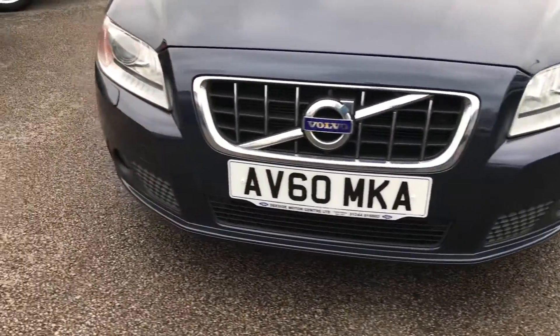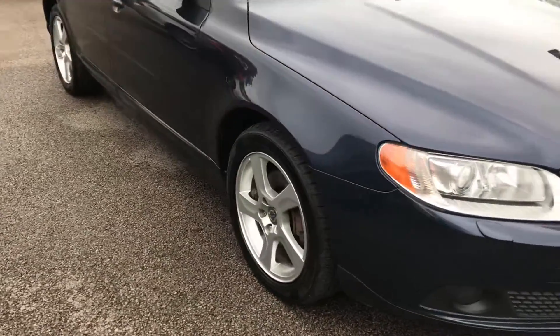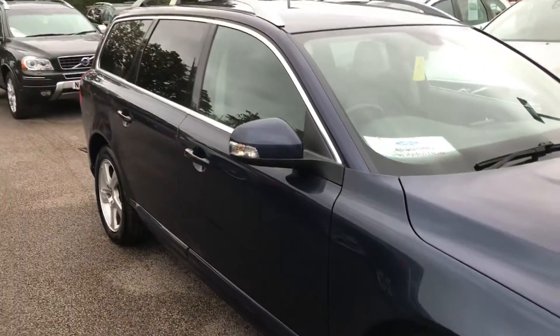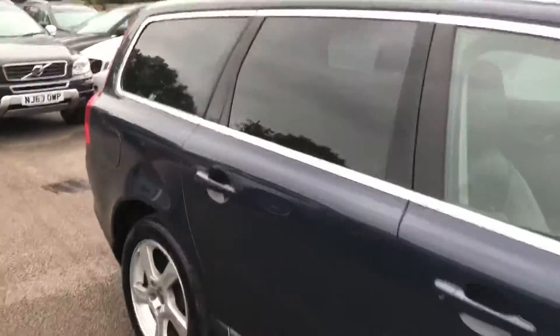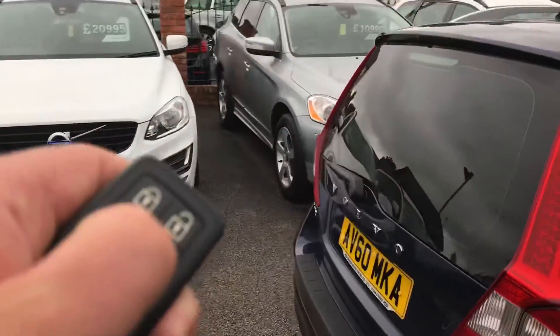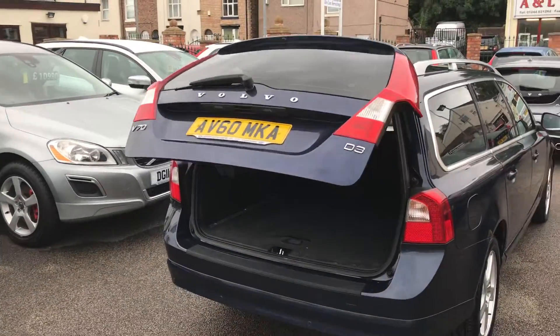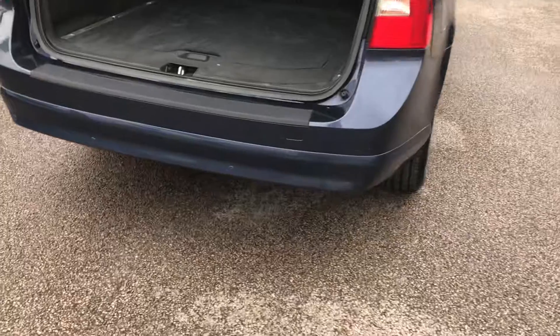We've got front parking sensors, 17 inch alloy wheels. The car is in fantastic condition. We've got a remote tailgate and rear parking sensors.